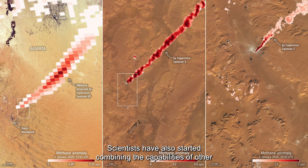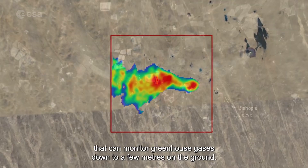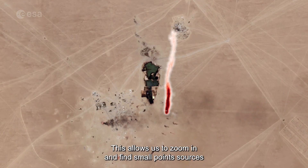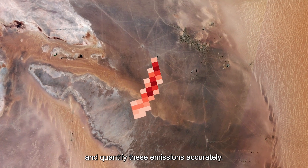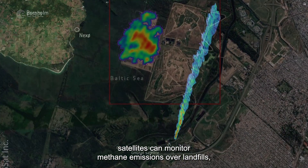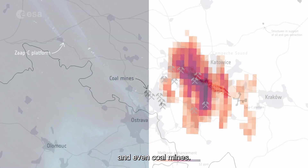Scientists have also started combining the capabilities of other Sentinel satellites, as well as high resolution missions that can monitor greenhouse gases down to a few meters on the ground. This allows us to zoom in and find small point sources and quantify these emissions accurately. From space, satellites can monitor methane emissions over landfills, gas pipelines, offshore platforms, and even coal mines.